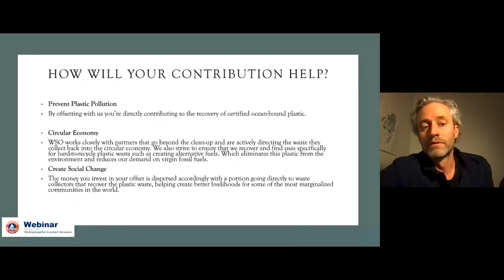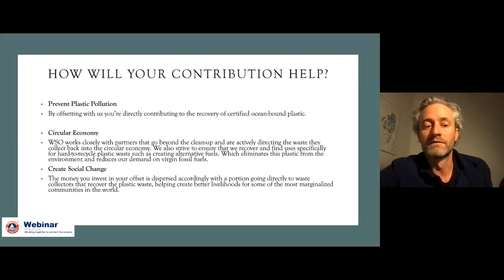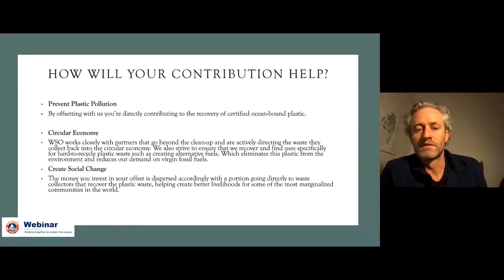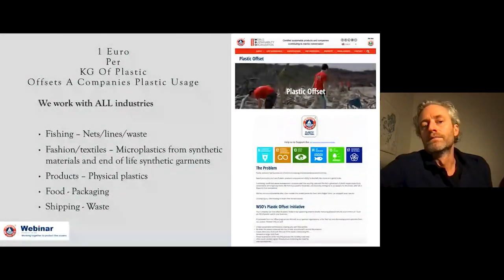What are plastic offsets? Essentially, it's an effective way to protect our oceans and marine life. Companies and individuals who want to have a real impact can offset their plastic footprint and we redirect those funds into the field on a defined weight volume. Your contributions help by preventing plastic pollution and by offsetting with us, we get to directly contribute to the recovery of certified ocean-bound plastics. The brass tacks: it's one euro per one kilogram of plastic, and that will offset a company's plastic usage.